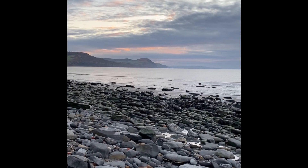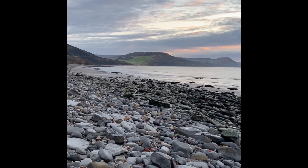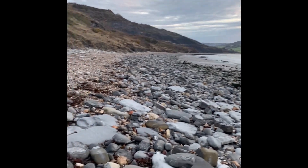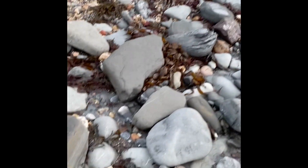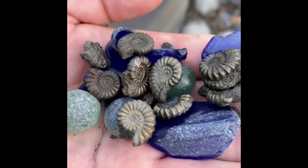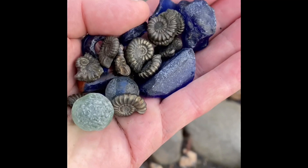I'm just heading down along the Jurassic Coast. It's a beautiful early morning start. I found a few small ammonites preserved in the Fool's Gold already on the beach, and I'll show you those here. Nice little collection of the ammonites there, found in the concentrations on the beach where iron pyrites is prevalent — the Fool's Gold.